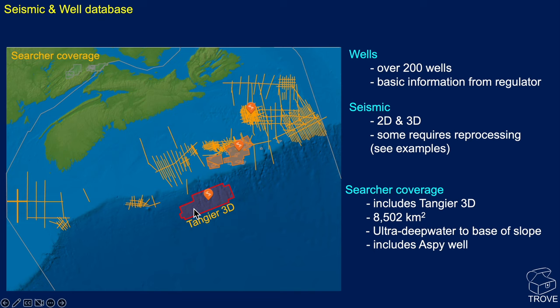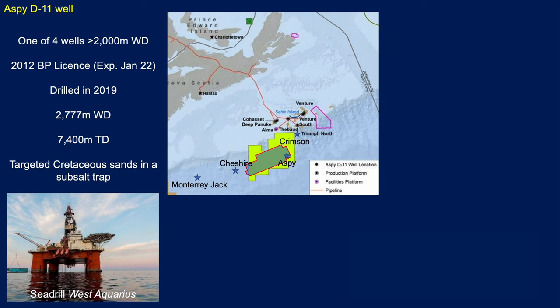The Tangier 3D covers a region in the ultra-deep water area, going all the way up to the base of slope, and it includes the Aspie well — a very key well in this region. Aspie D11 was one of only four wells drilled in over 2,000 metres of water — ultra-deep water. It was a 2012 BP licence which expired in January 2022. The well was drilled in 2019, targeting Cretaceous sands in a sub-salt trap.